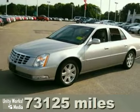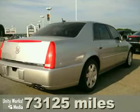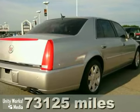Here's a 2007 Cadillac DTS with a CD player, leather seats, and woodgrain trim — it's bound to sell fast.